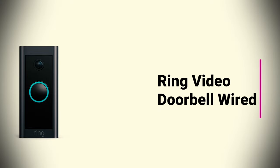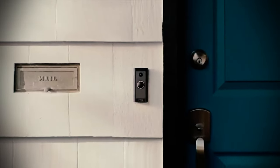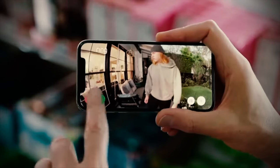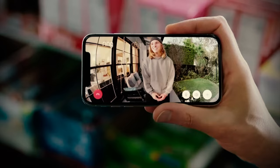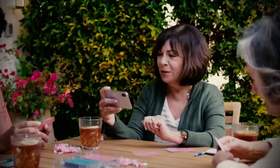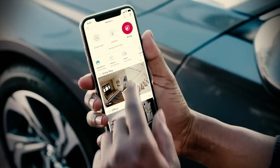Ring Video Doorbell Wired was $64.99, now $38.99. The Ring Video Doorbell Wired is on sale for just $38.99 at Amazon — the lowest price we've ever seen. The smart doorbell features advanced motion detection and allows you to see, hear, and speak to anyone from your phone or computer. The Ring is hardwired using your existing doorbell for non-stop power.